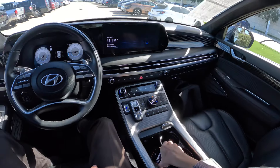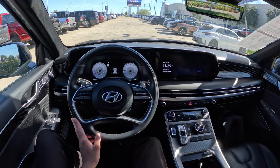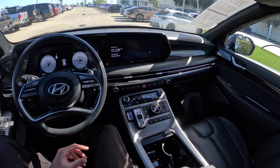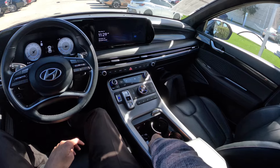Hello everyone, this is Droop of Droop Drives at Grubbs Family Dealerships. Today let's go for a drive in this 2024 Hyundai Palisade Calligraphy. I got a video on the Limited a few days ago if you want to check that out, but now I've got the Calligraphy, which is the highest trim.